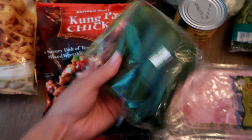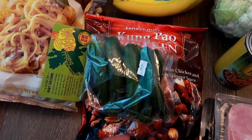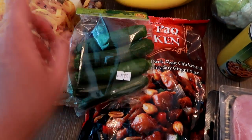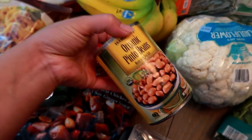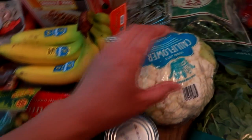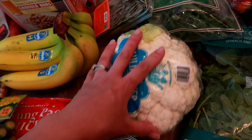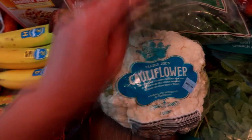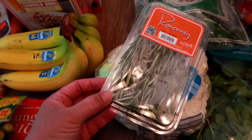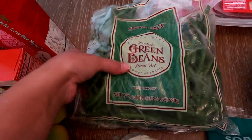I got some baby zucchini — I get these almost every other trip. I like to cut them lengthwise, drizzle with olive oil, salt, and pepper, and roast them, or chop them up for soups and pasta dishes. I also grabbed a can of pinto beans to restock my pantry, a big head of cauliflower to try making buffalo cauliflower bites as a chicken wing-style hack, and some fresh rosemary for roasted veggies and meats.